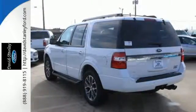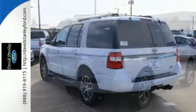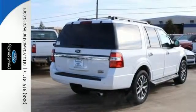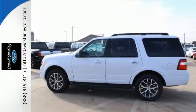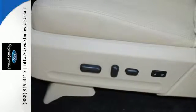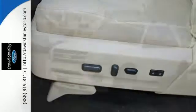Even with all three rows filled, there's still plenty of room for stacks of cargo. The trip is even more enjoyable with the reassurance from Advanced Track with Roll Stability Control, SOS Post-Crash Alert System, and Safety Canopy System. The world is wide open in the 2016 Ford Expedition.